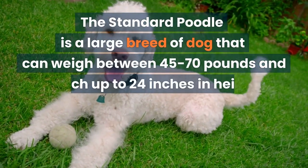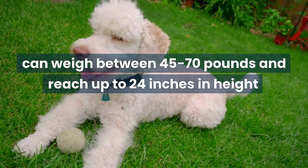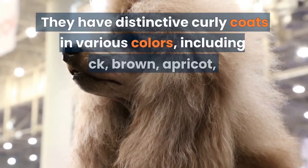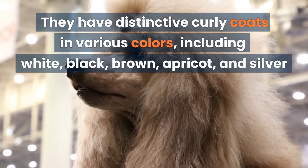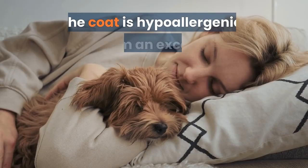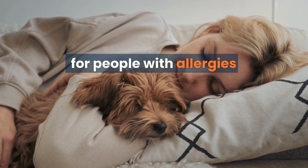The Standard Poodle is a large breed of dog that can weigh between 45 to 70 pounds and reach up to 24 inches in height. They have distinctive curly coats in various colors, including white, black, brown, apricot, and silver. The coat is hypoallergenic, making them an excellent choice for people with allergies.